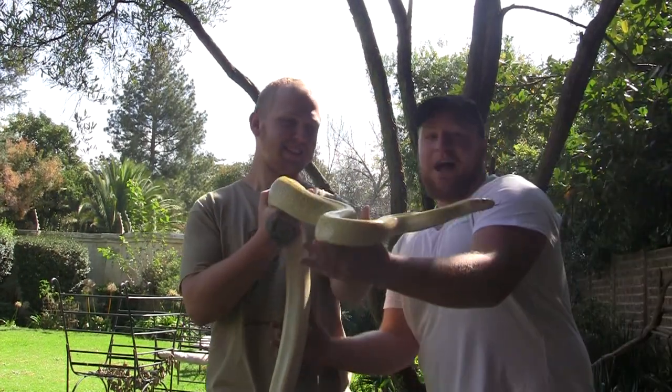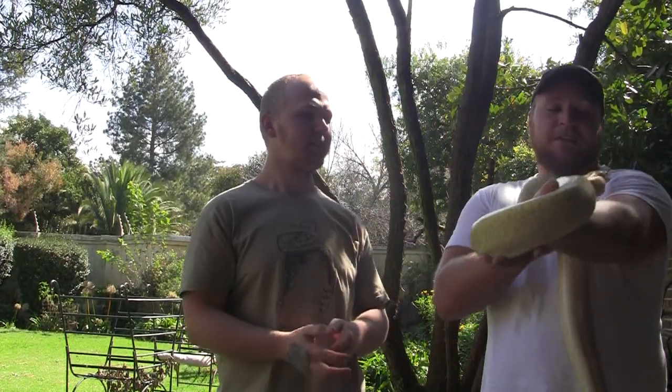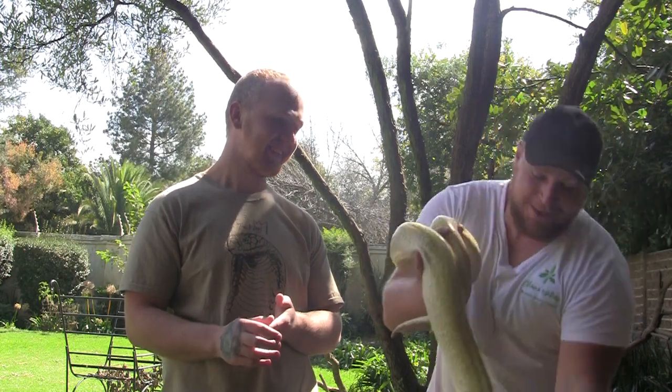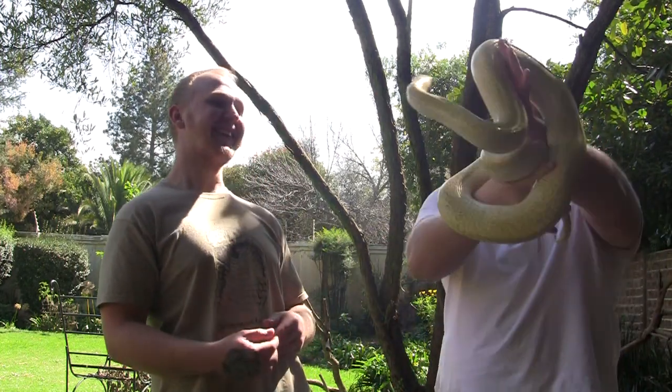This is also a bit of a cantankerous snake, so obviously the idea is to make sure I don't get tagged. It's a very nice snake though. We might have to put this one away as well, we'll see. The next question is: how do you identify respiratory infection in snakes?